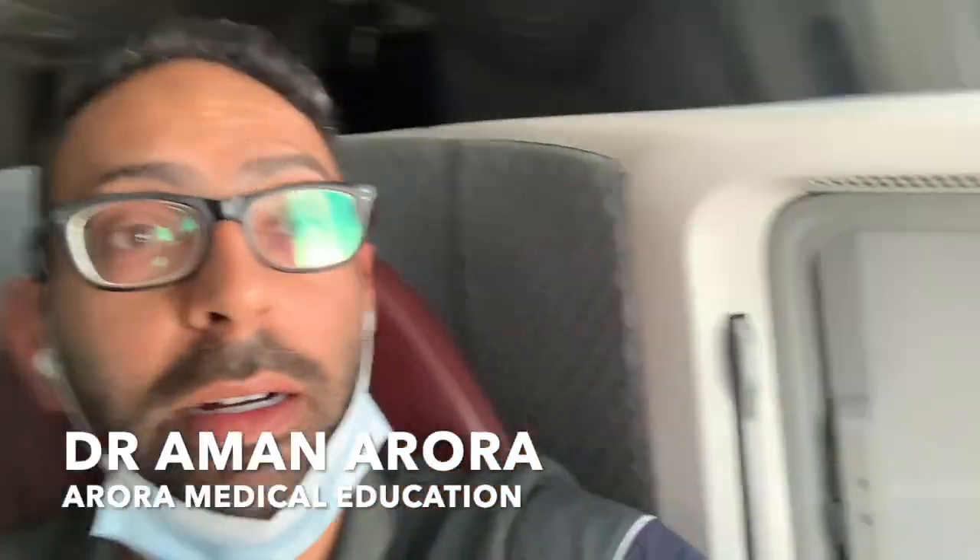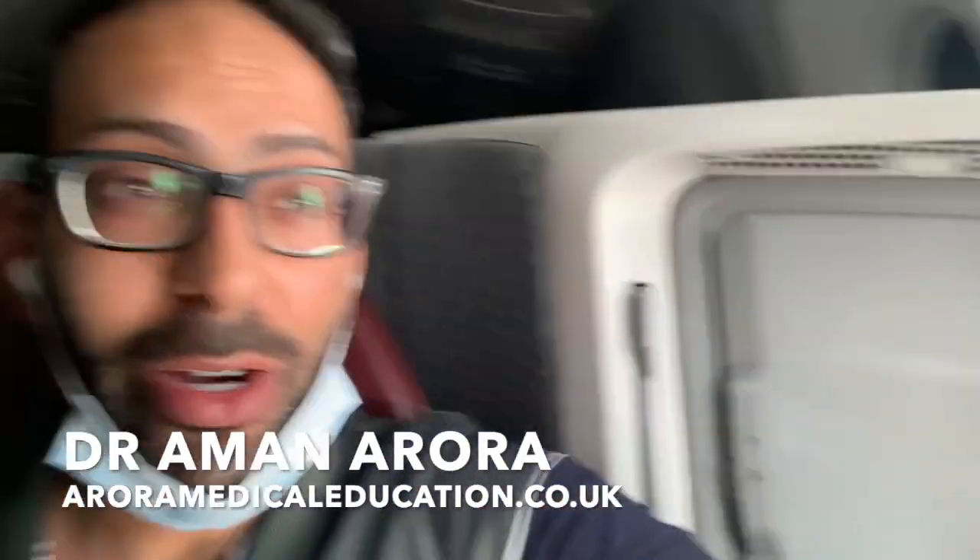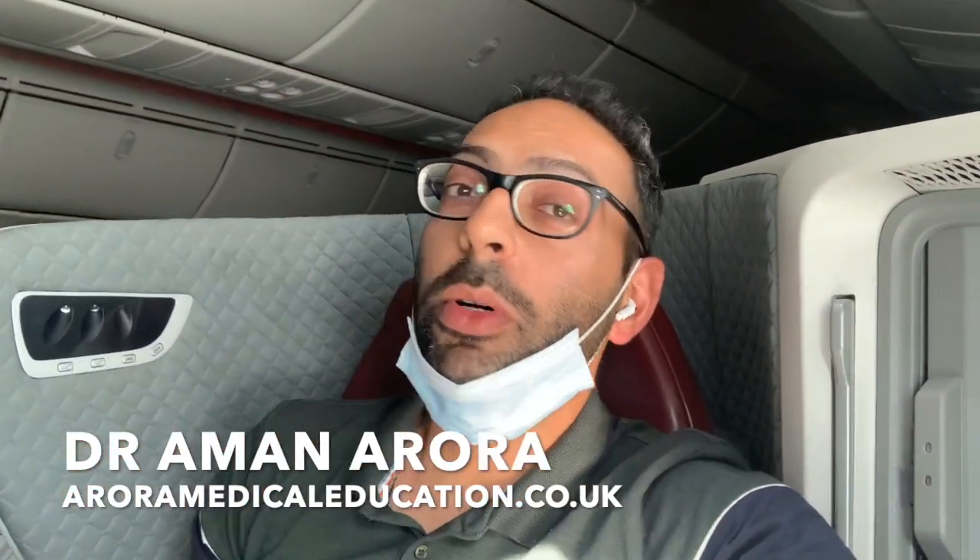We're coming somewhere over — I don't know where we are — some desert. We're currently en route from Delhi to London, just on the way back from holiday. We're in a bit of turbulence right now, so I thought I'd do a really quick video to try and help if splenomegaly comes up in your exam.